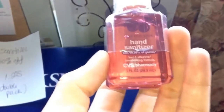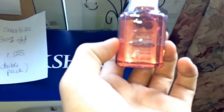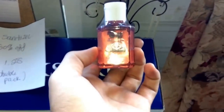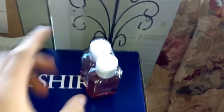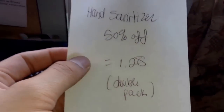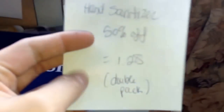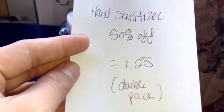Hand sanitizer — the CVS hand sanitizer. It's a two-pack, and I like to have some for lunch at school so I don't have to go to the bathroom. I know you're supposed to wash your hands, but if you're lazy like me, you won't want to get up. It's 50% off at $1.28.